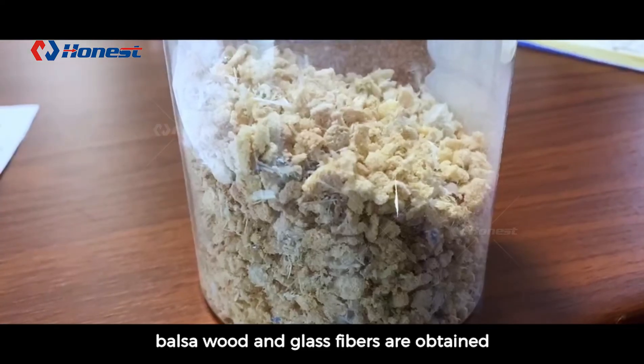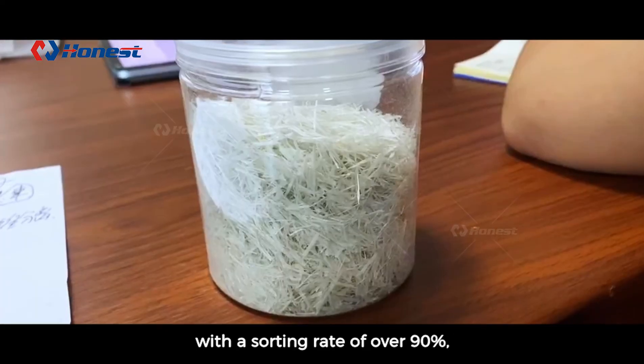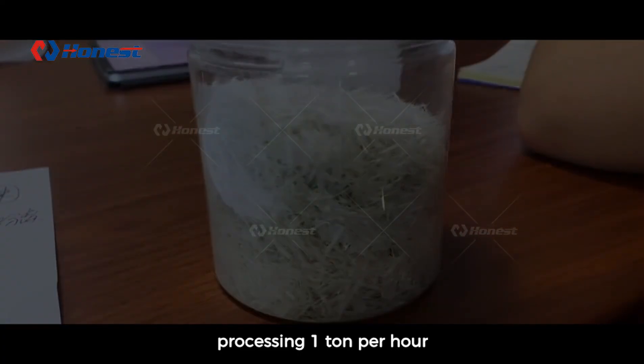Finally, balsa wood and glass fibers are obtained, with a sorting rate of over 90%, processing 1 ton per hour.